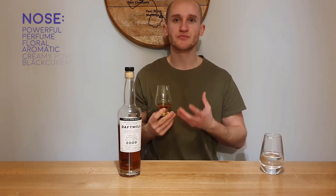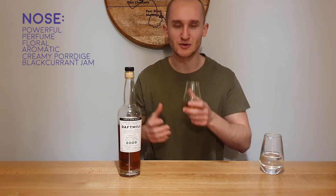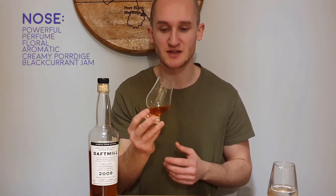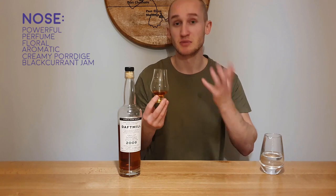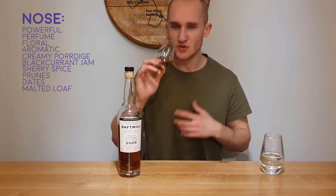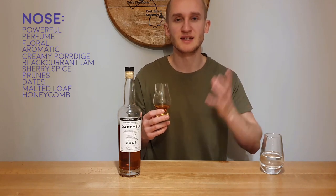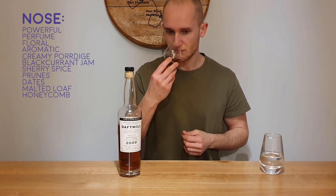There's creamy porridge with blackcurrant jam mixed in — I like to put jam or peanut butter in my porridge. Blackcurrant jam, raspberry jam, strawberry jam. This is exactly what this is like: it's creamy, it's oaty, barley, and blackcurrant jam. It is spicy, but not ABV spicy — it's a sherry spice with prunes, dates, malted loaf. There's a honeycomb flavour, sort of like a crunchy Cadbury bar — cinder toffee — there's definitely that there.